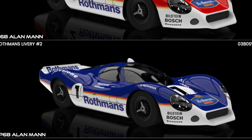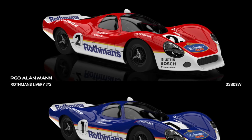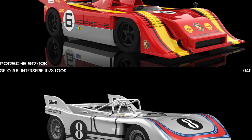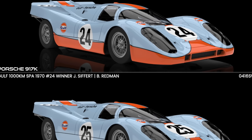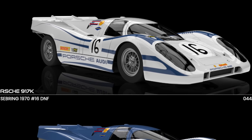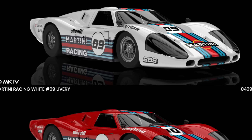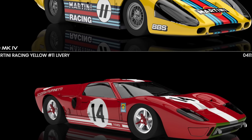The classics are not left out: the P68 features two Alan Mann decorations we saw a few weeks ago. Alongside this model come other classics like the Porsches with Interseries or Targa Florio liveries, the 917K with iconic 1000 Kilometres of Spa decorations, the Ford MK4 with Martini in different colorations, and the classic red GT40 with Le Mans 66 as the theme.